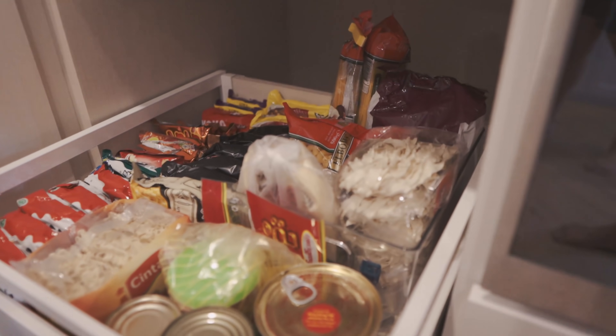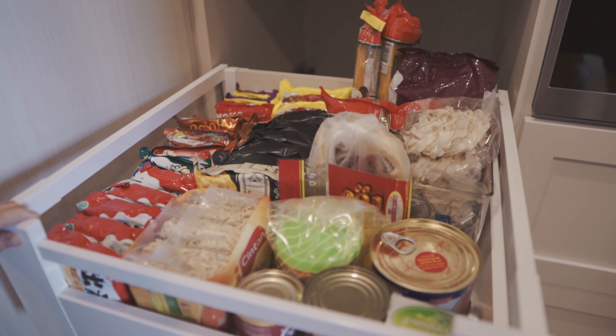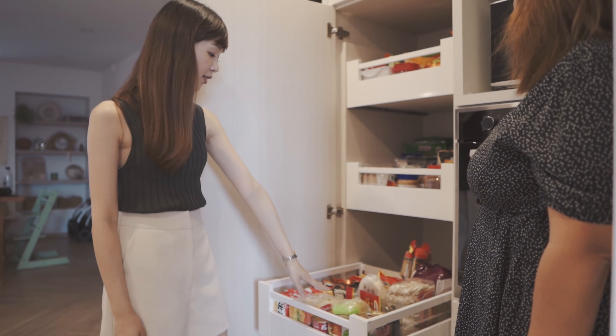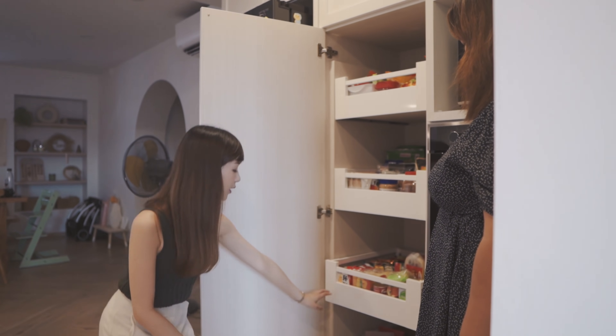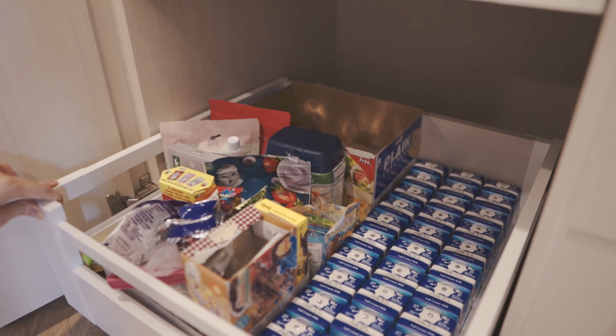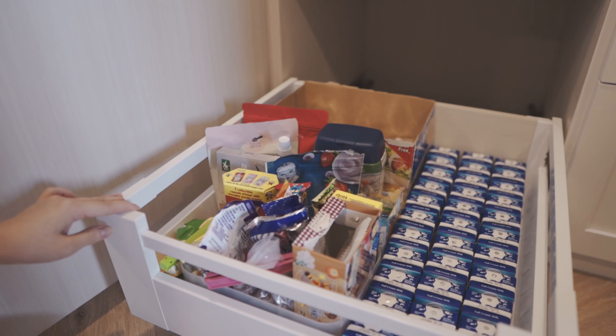For the third drawer, it's all the instant noodles, noodles as well as canned food, and then some of the sauces will all be in this third drawer. And then for the last one, which is for the kids — milk and also the snacks for kids.